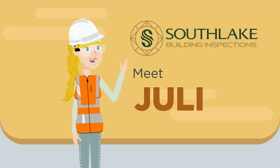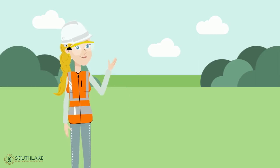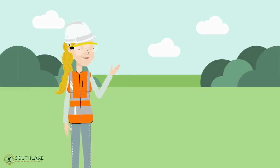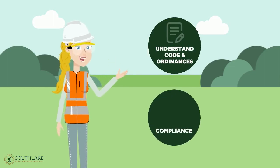Hi, I'm Julia. I'm a code enforcement officer for the City of Southlake. As part of my job, I help you understand the Southlake code and ordinances so you can make sure your property is in compliance.